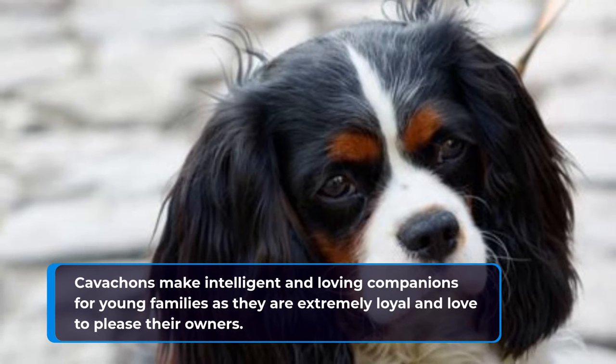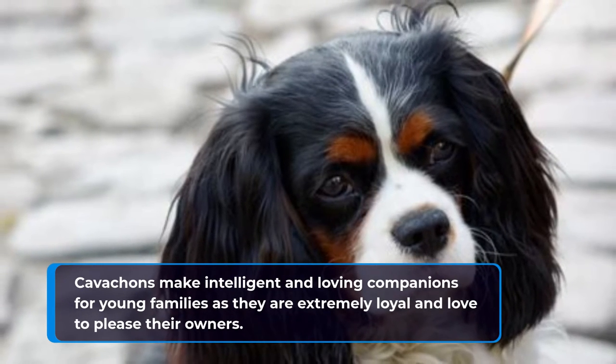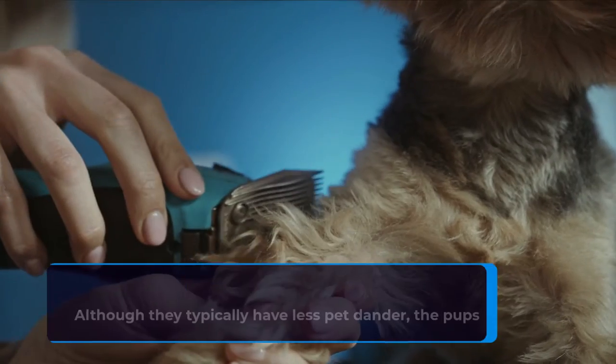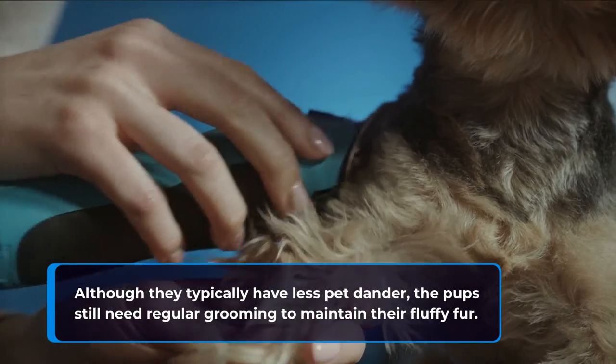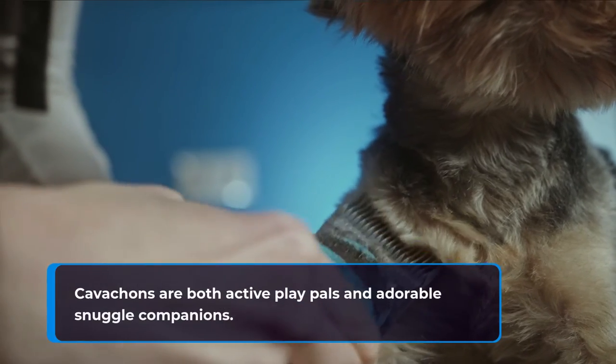Cavachons make intelligent and loving companions for young families as they are extremely loyal and love to please their owners. Although they typically have less pet dander, the pups still need regular grooming to maintain their fluffy fur. Cavachons are both active play pals and adorable snuggle companions.